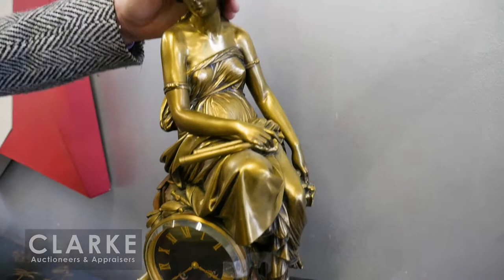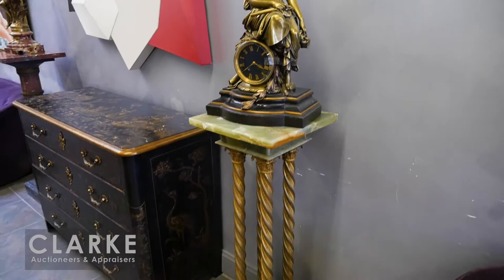This is a French clock — nice big size, bronze figural, by Charpentier, absolutely wonderful condition. Below it, a nice alabaster pedestal with bronze trim.